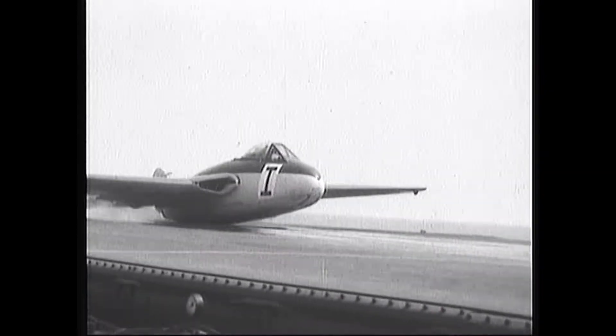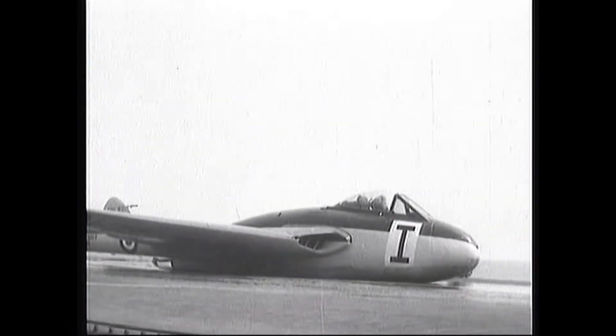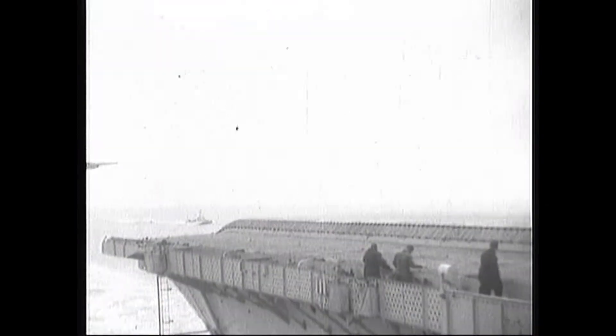Here is the first landing. And now a repeat.